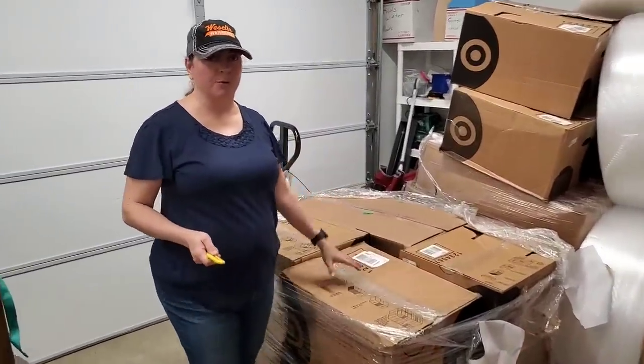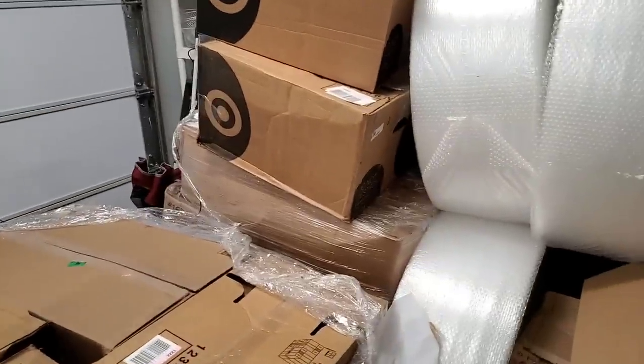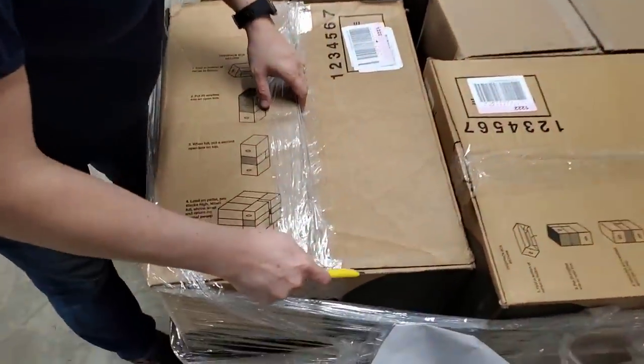We have three more pallets coming, so don't worry — this is not the end of the pallets. We also got some shoe pallet stuff back there, but we're going to go ahead and break into these.